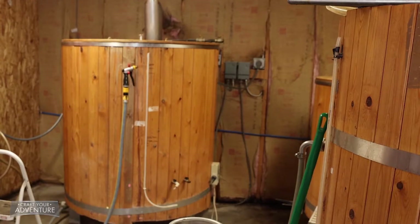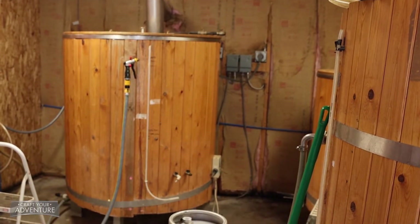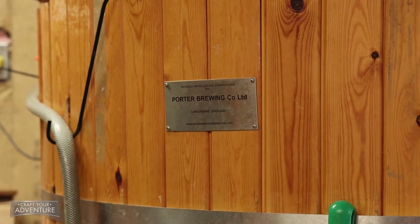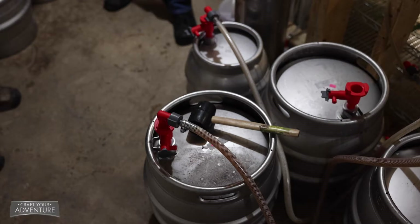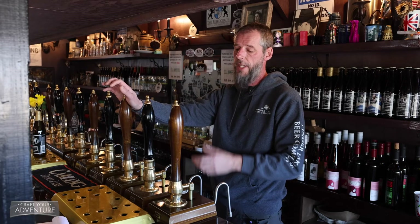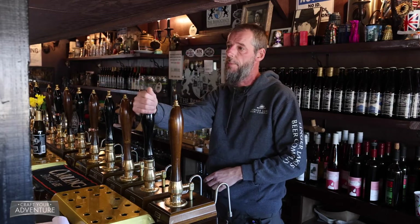Keg beer is chilled down to about 36 degrees and has force carbonation added to it. Cask ale, on the other hand, goes into what's called secondary fermentation. During that secondary fermentation period, it takes on natural carbonation. So when it's ready to tap, it's basically just siphoned up to the glass using one of these beer engines.